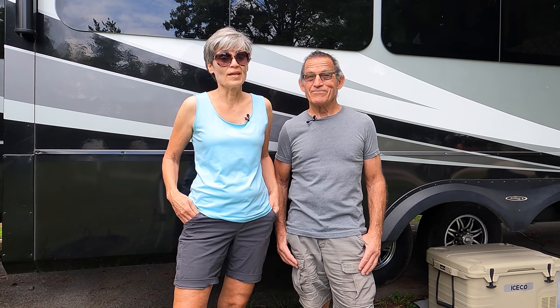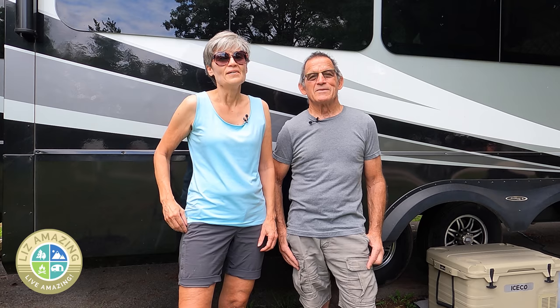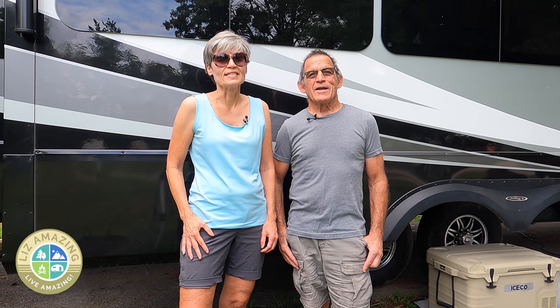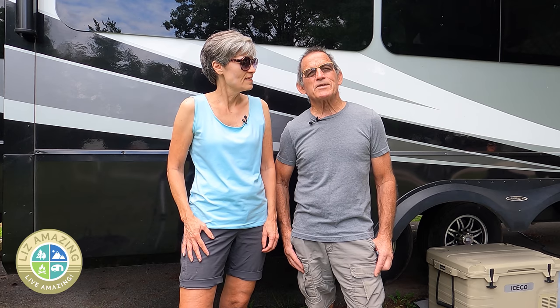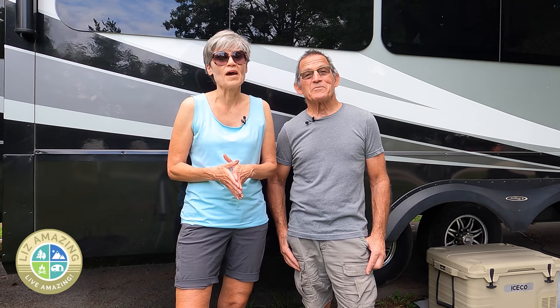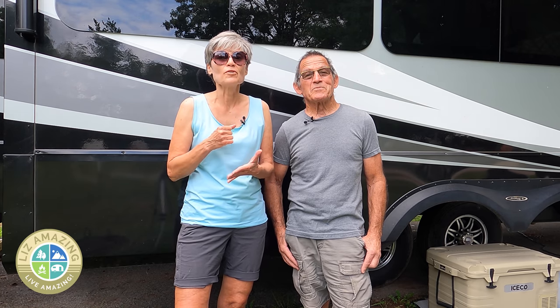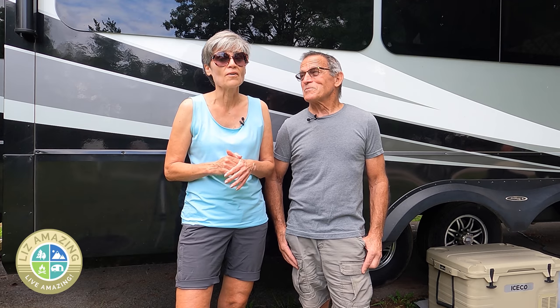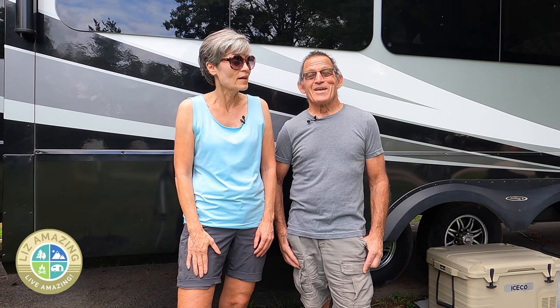If you have an RV, sooner or later you gotta do it. Welcome to the channel, I'm Liz and I'm Paul. These are exciting times to push past fear, build confidence, and live amazing. If you have an RV — whether you're a full-time RVer or just a part-timer getting out on weekends — there is one thing you need to do. You may put it off, but you gotta do it eventually.